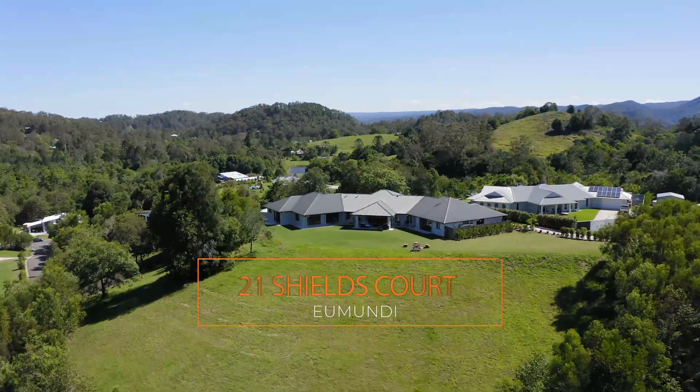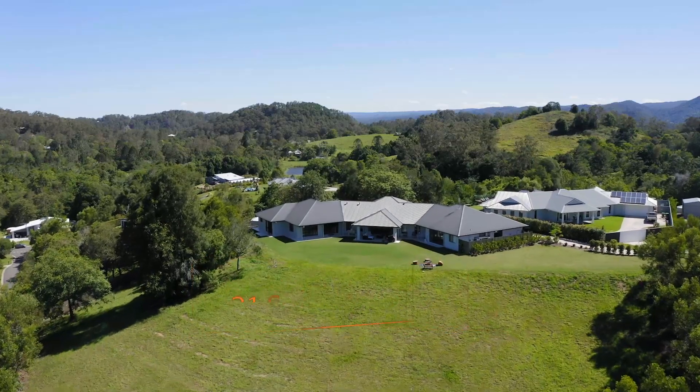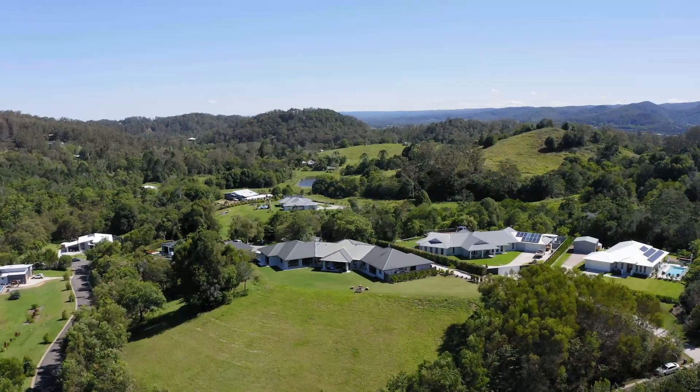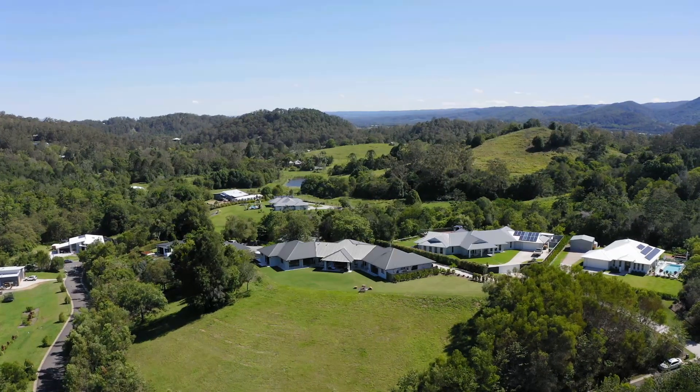Hi, I'm Leanne from Wythes Real Estate. Today I'm thrilled to present to you this stunning one and a half acre property in Eumundi here on the fabulous Sunshine Coast. Situated just 15 minutes to Noosa, the home is bespoke built and perfect for today's multi-generational family or the ultimate in guest accommodation.